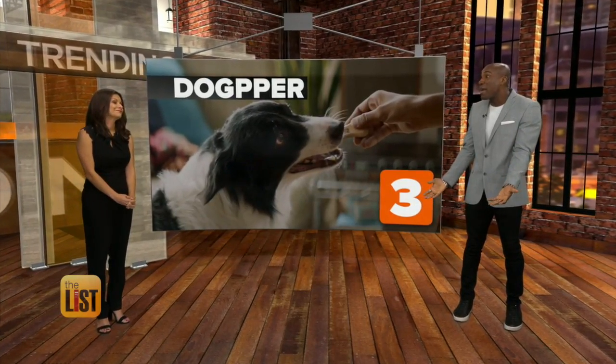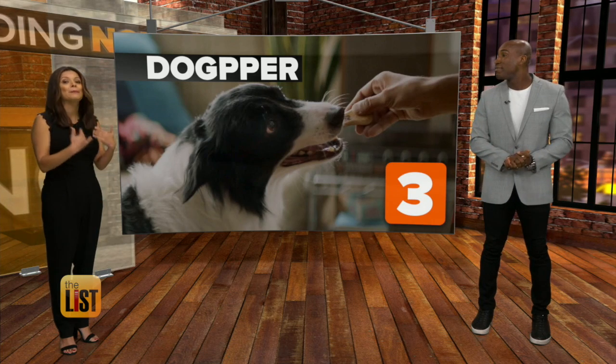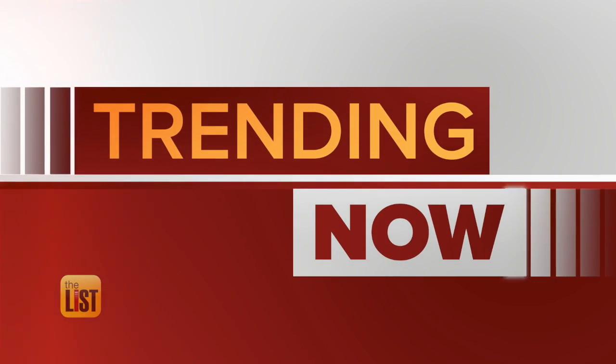Those sad eyes are kind of lost on me — I don't have a dog and I don't eat fast food. Well, Jeter, my dog, and I will happily take your share. And that's what's trending now.